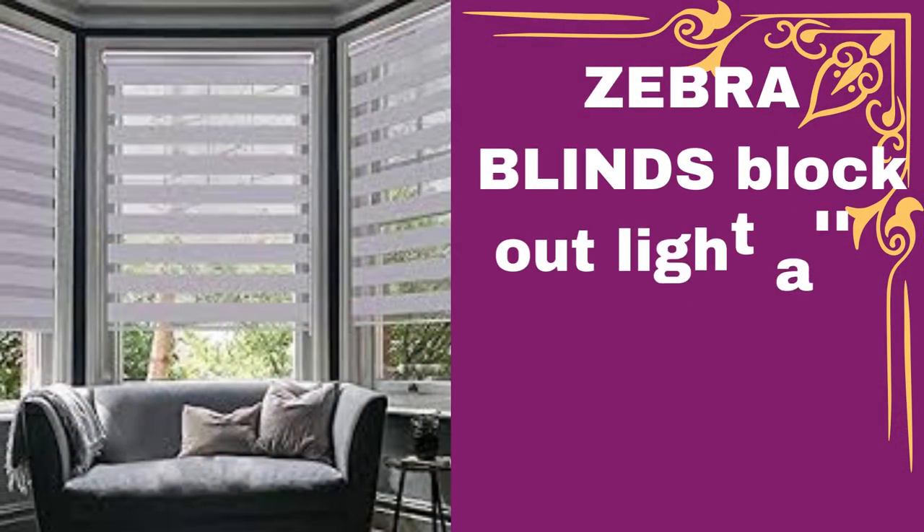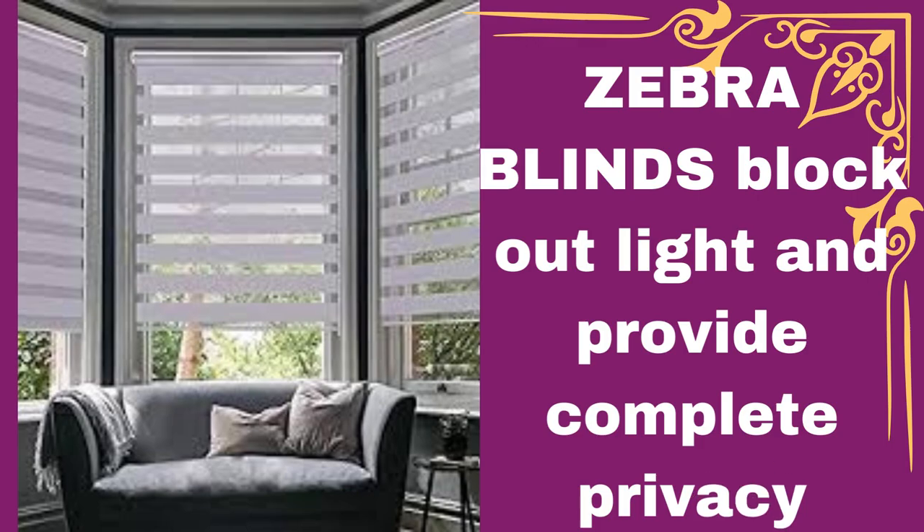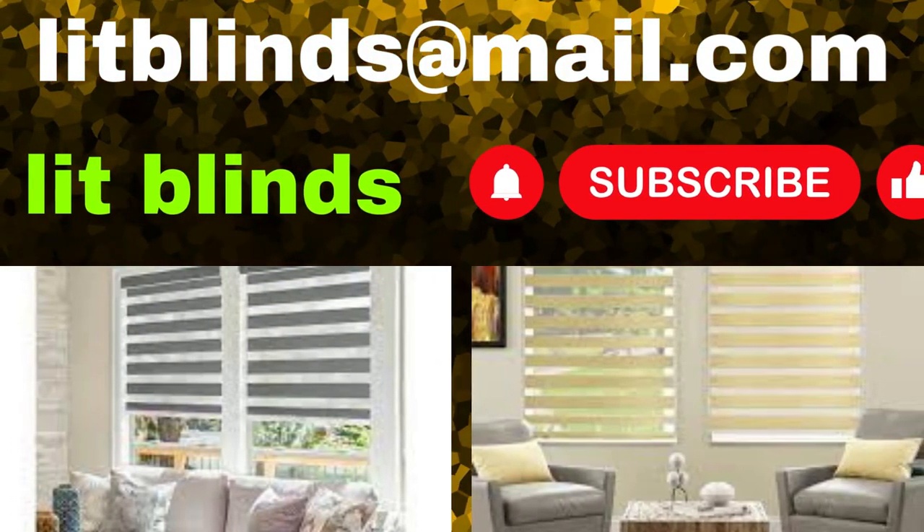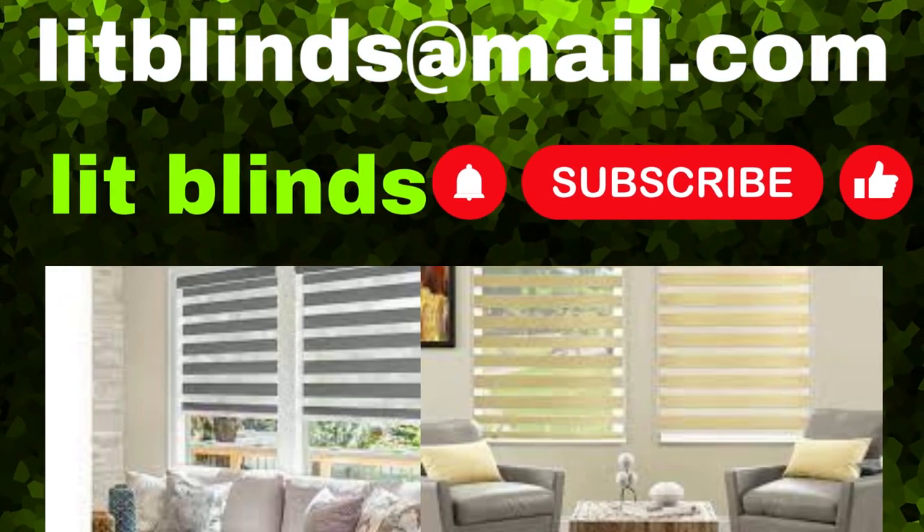In this configuration, you can enjoy natural daylight without sacrificing your privacy. When the solid stripes align, they block out light and provide complete privacy, making Zebra blinds an excellent choice for bedrooms or media rooms.